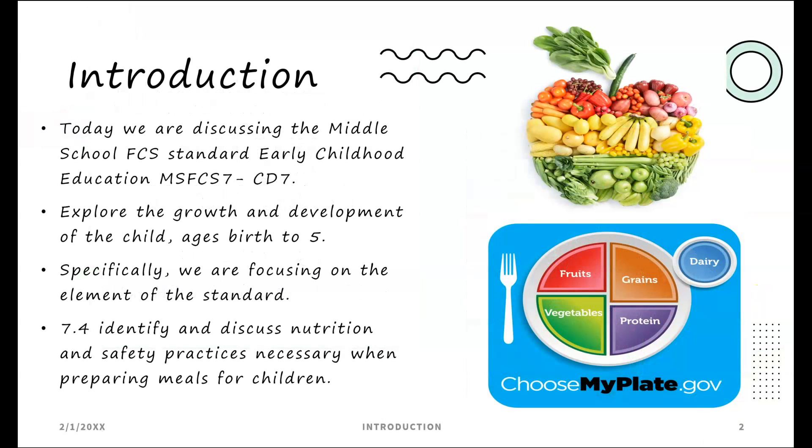Today we are discussing the middle school FCS standard early childhood education — exploring the growth and development of the child ages birth to five. Specifically, we are focusing on the element of identifying and discussing nutrition and safety practices necessary when preparing meals for children.